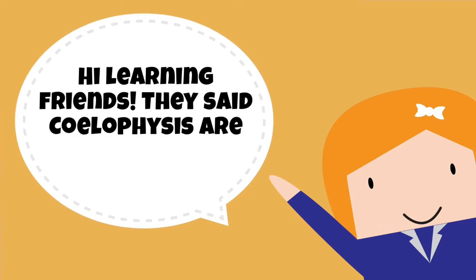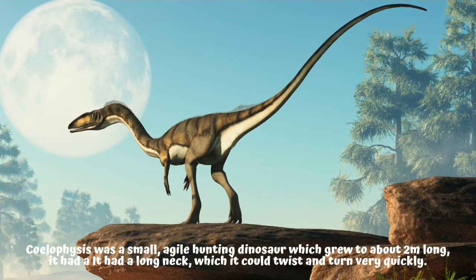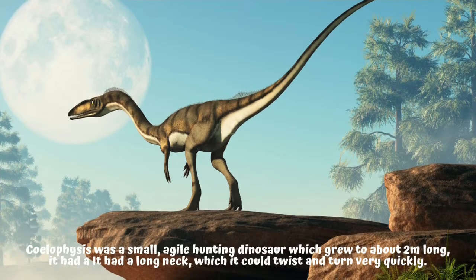Hi learning friends! They said the Coelophysis family are scary — let's find that out today. Coelophysis was a small agile hunting dinosaur which grew to about two meters long. It had a long neck which